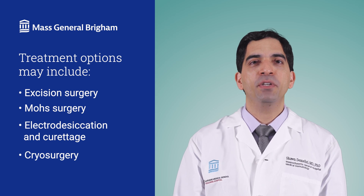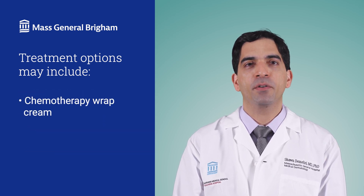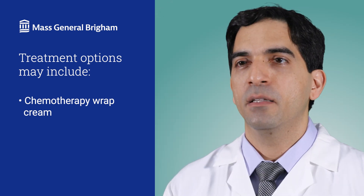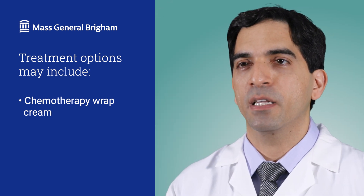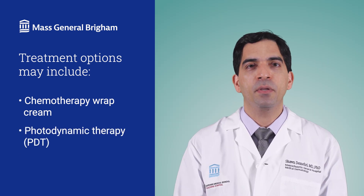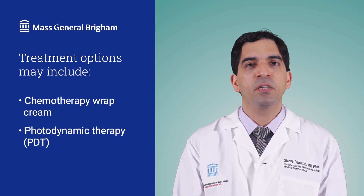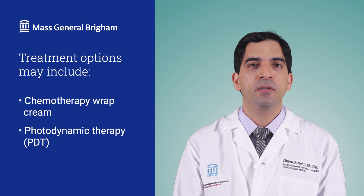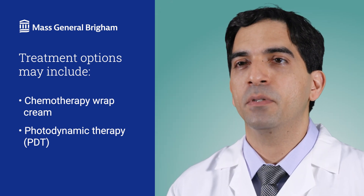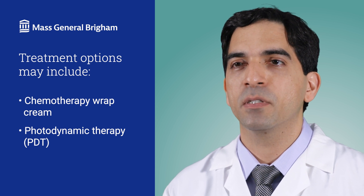We also have advanced treatments to treat pre-cancerous lesions, like topical chemotherapy cream that is spread on your skin. This cream is also great for smaller skin cancers and has fewer side effects than other treatments. Photodynamic therapy, or PDT, is another advanced cream-based drug — it's activated by light and kills tumor cells. More recently, we have developed a topical immunotherapy that has shown high effectiveness in removing tumor cells in the skin.